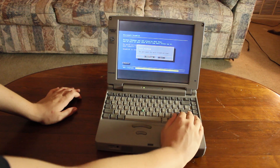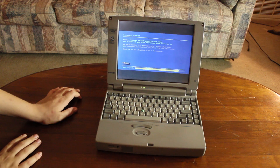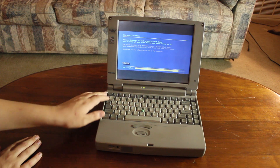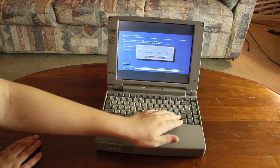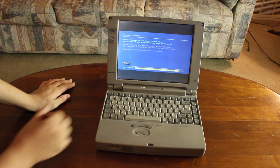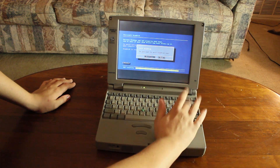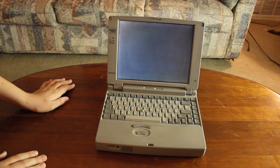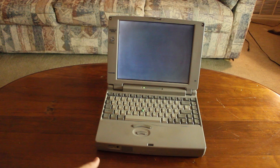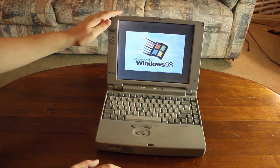Okay, so ScanDisk has completed. Do you want to quit ScanDisk now? Yes. Okay, so it should now boot up Windows 98. Alright, I'm not sure exactly why it's — I was hitting Continue because I thought it was actually going to be exiting out of ScanDisk. But that always just ends up running every time. So we are running Windows 98.